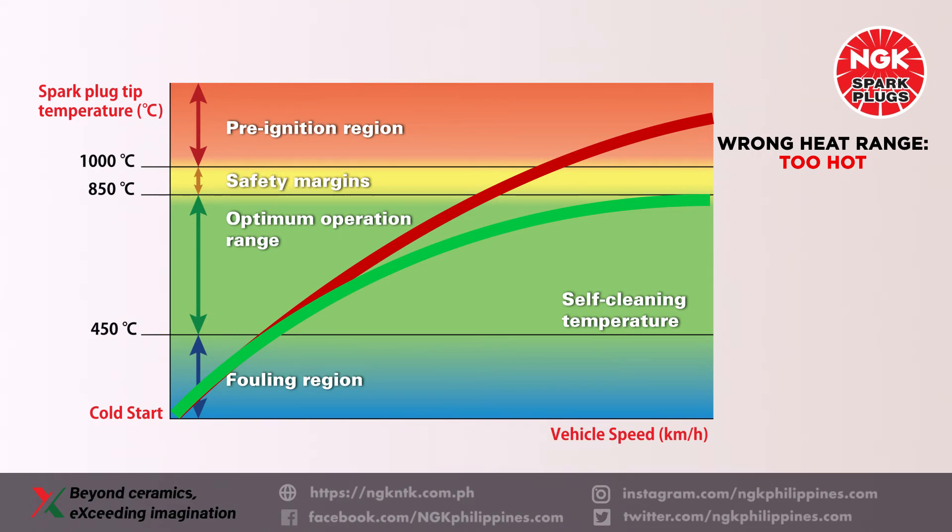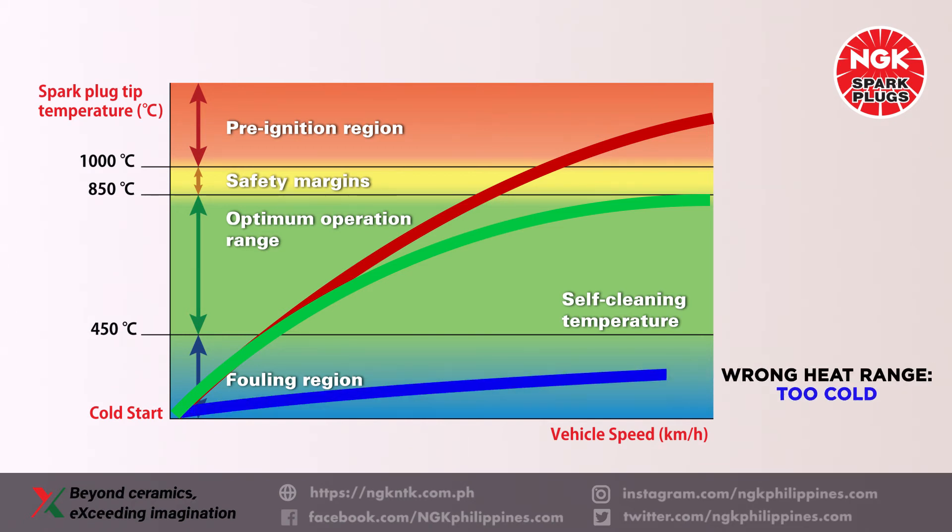Carbon is a by-product of the combustion process and is deposited on surfaces within the combustion chamber. If the operating temperature at the firing end is continuously below 450 degrees Celsius, electrically conductive carbon particles accumulate, forming deposits on the spark plug's firing end that can lead to a side spark or misfire instead of forming a spark at the gap.